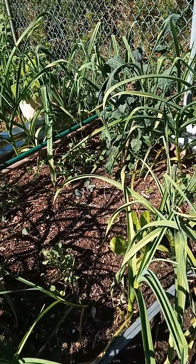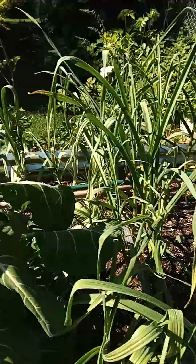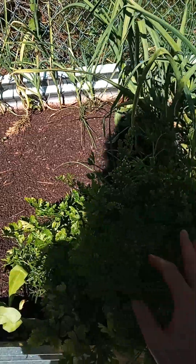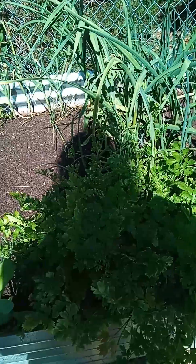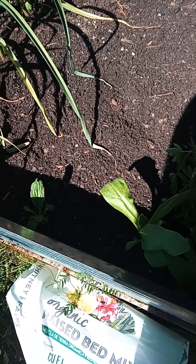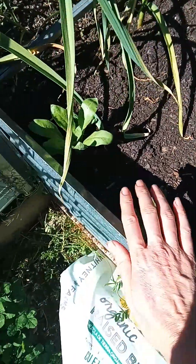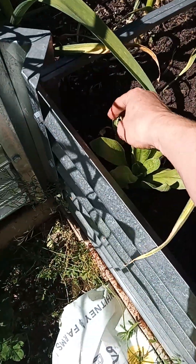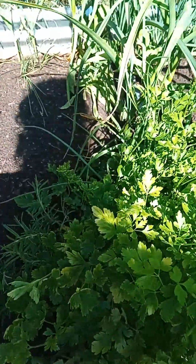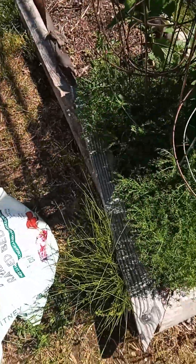You can see my cold weather crops are kind of struggling because they like it when it's 50 — they don't like it when it's 90. The parsley was beginning to bolt so I did trim it back. You can see my rosemary is kind of hidden in here. We've got a borage that does not look good, a calendula, and another calendula back there. Chamomile too.